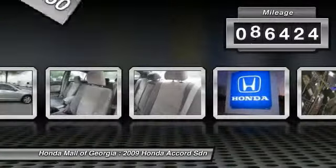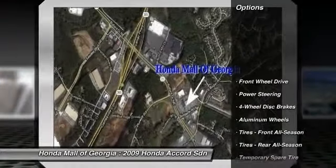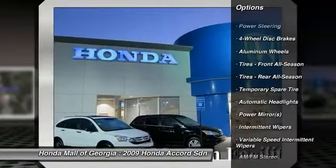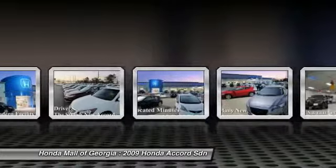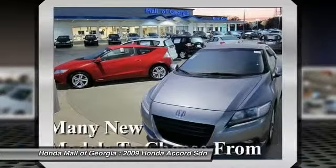This vehicle has less than 100,000 miles. Here are some of this vehicle's great options: stability control, traction control, steering wheel audio controls, anti-lock braking system, air conditioning, power steering, adjustable steering wheel, driver airbag, aluminum wheels, and cruise control.